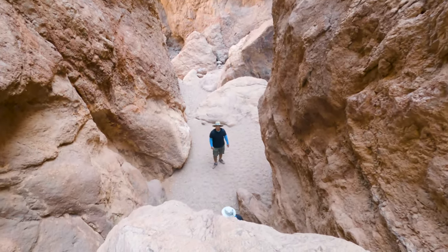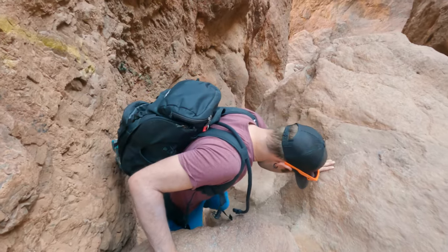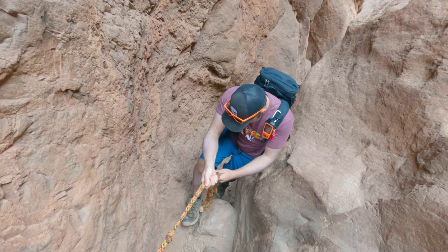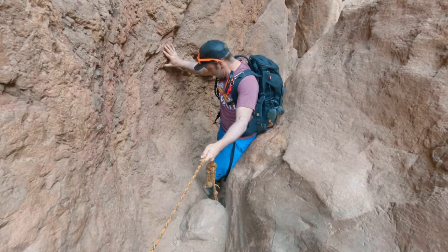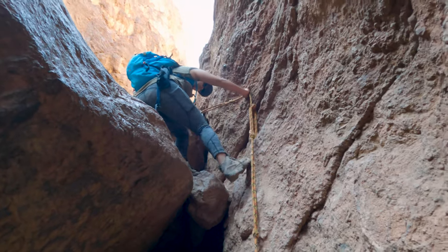Here we are at rope number three. At the time we went, it was anchored on the left side of the canyon. You will begin by climbing over a large boulder onto a chalkstone, and then you can use the rope to lower yourself the rest of the way down. This one wasn't super tricky for me, but it can have a little extra challenge for shorter adventurers.